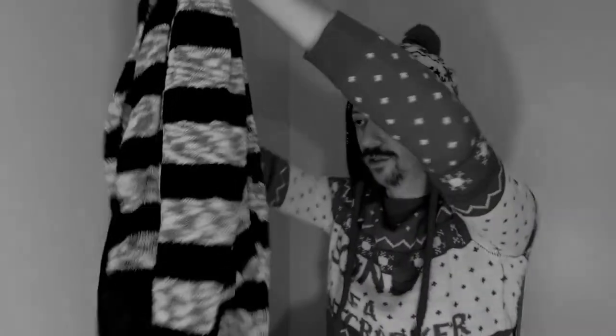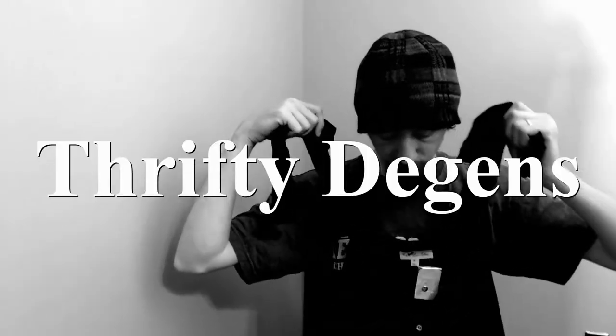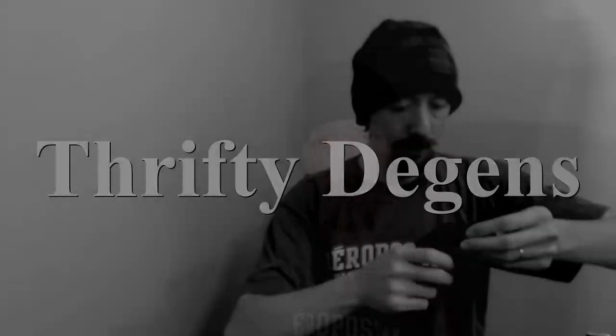Hello everybody, we are back and we are going to look at a Poshmark reseller box. Welcome back — if this is your first time on my channel, I'm Charles, and along with my wife Angelique we run a closet together on Poshmark called The Deacons. Links for that are in the description. You might notice the channel has a new name — we're now the Thrifty Deacons.